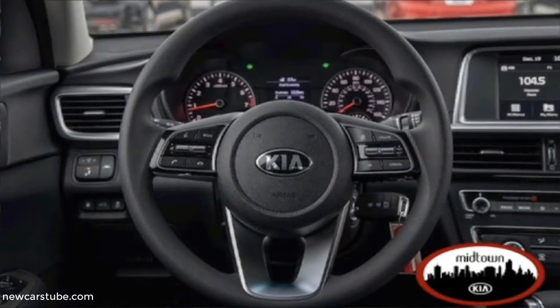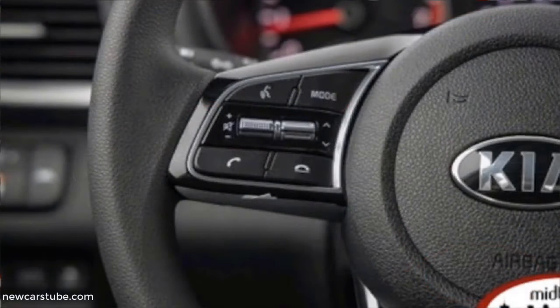For complete details, click the link in the description below this video now, or just go to newcars2.com.